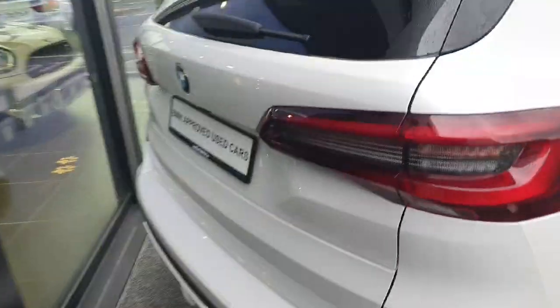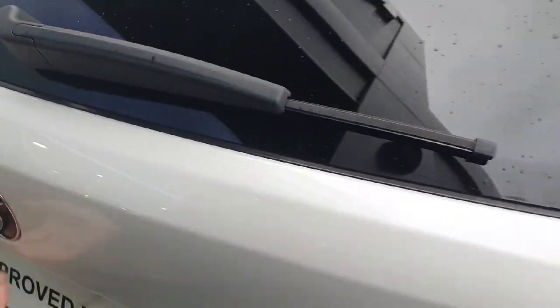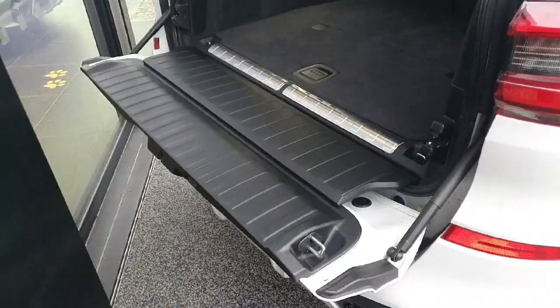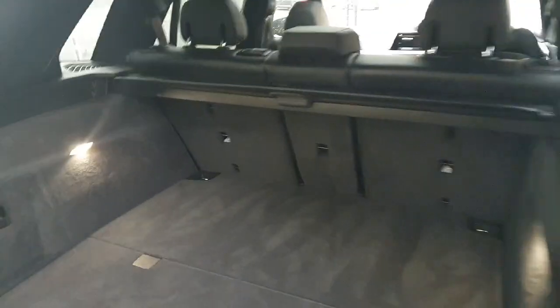This car comes with an automatic boot door, so it opens at the touch of a button. It also comes with a drop-down rear tailgate. There's also an option to lower the car for easier access into the boot, which is fairly spacious and nice.